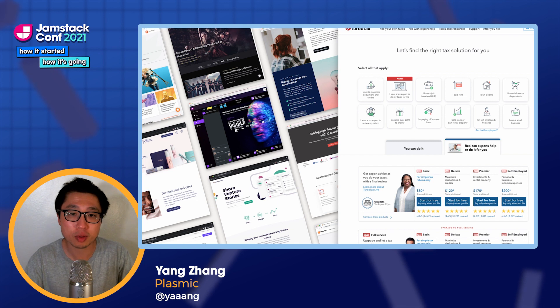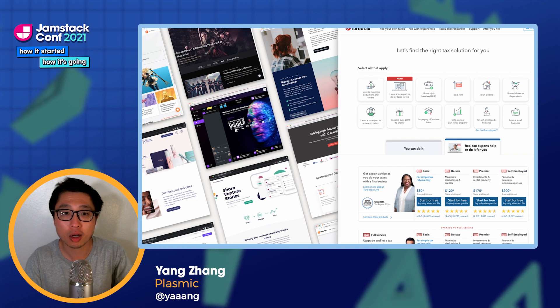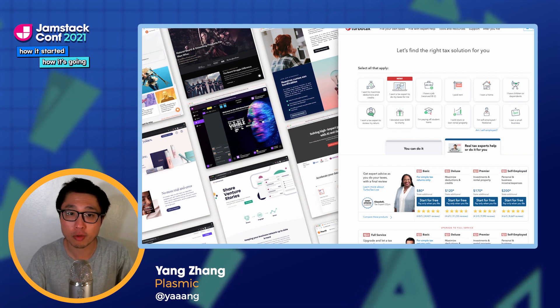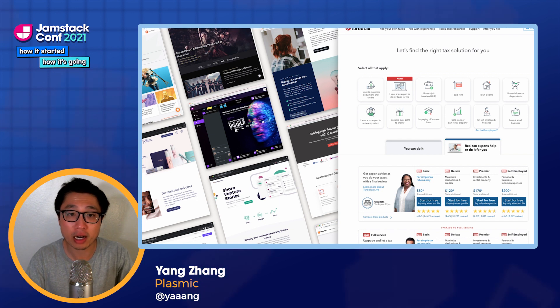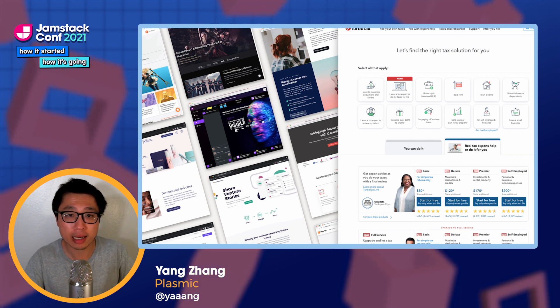The teams that use Plasmic can range everywhere from performance-sensitive e-commerce stores to Fortune 500 marketing sites like Intuit. So performance at scale is something we care a lot about. In this talk, I want to share some of our own learnings in the space.